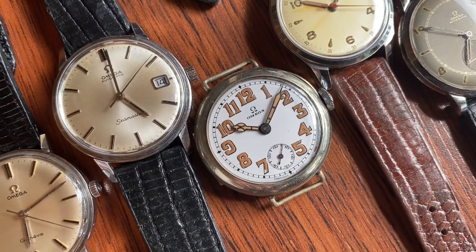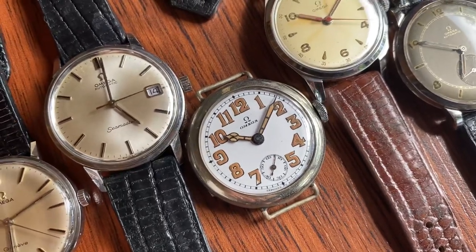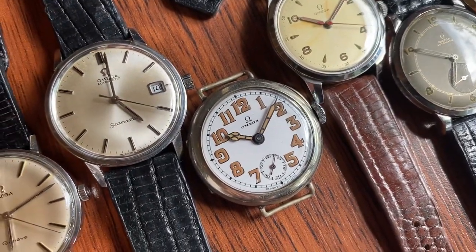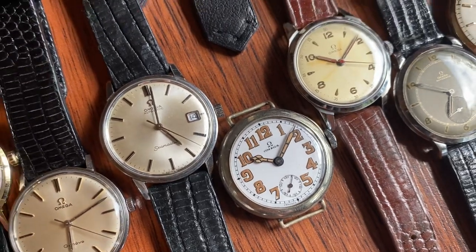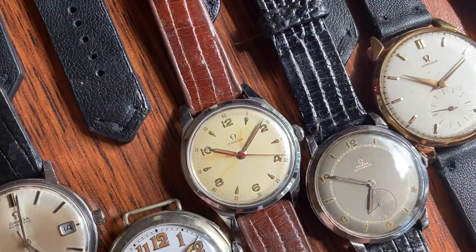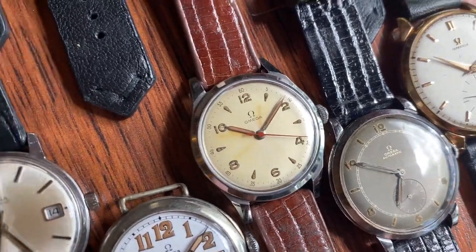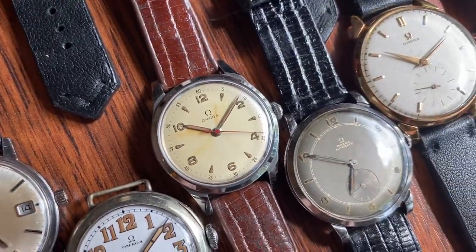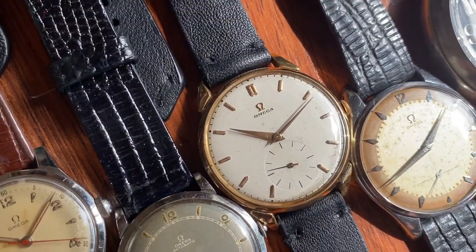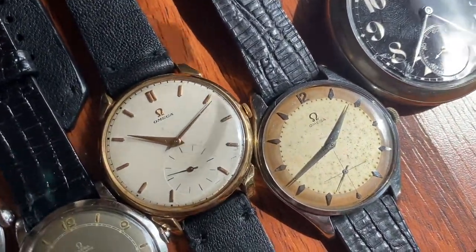This one is in superb, all-original condition with all original lume, and the porcelain dial has no cracks whatsoever. It's a bigger size at 35mm — very hard to find these in such amazing condition nowadays. Then a nice 1947-48 radium dial with a super crisp case. Then a very khaki gray dial, 37-something millimeter solid gold watch, and then this big beauty at 38mm.